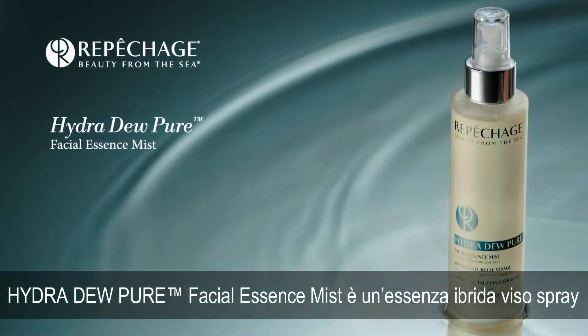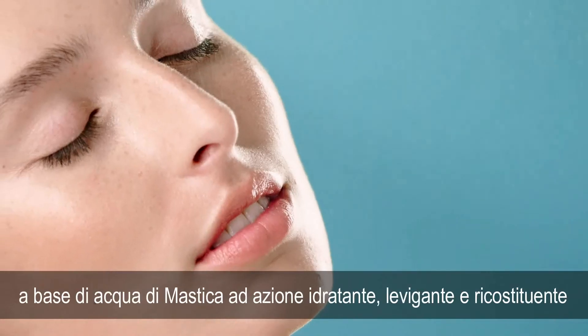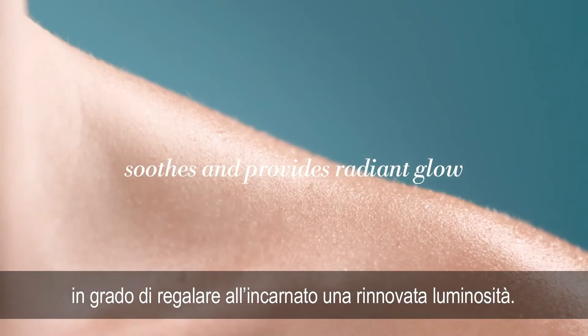The Hydra Dew Pure Facial Essence Mist is an instant burst of hydration, a hybrid serum based on mastic water to soothe the skin, replenish, and provide a radiant glow.